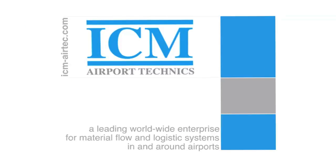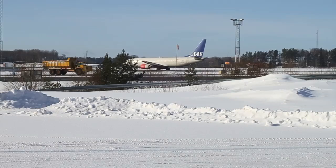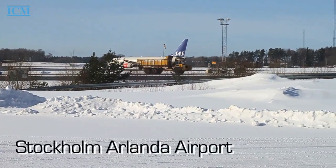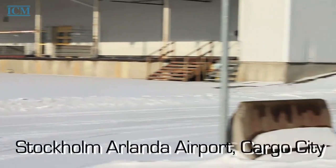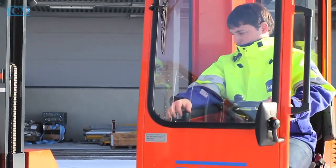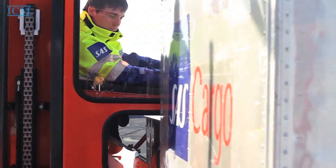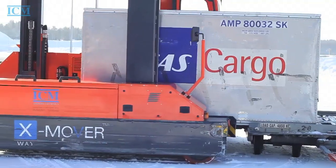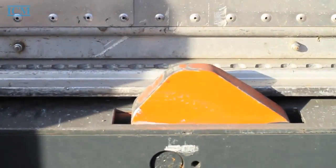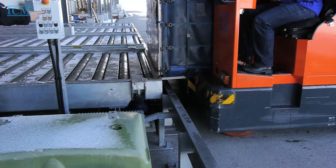ICM Airport Technics is a leading worldwide enterprise for material flow and logistic systems in and around airports. ICM Airport Technics presents the world's first multifunctional transport vehicle for air cargo units. The Exmover is the logistic link between truck and aircraft. It masters all aspects of air cargo handling.